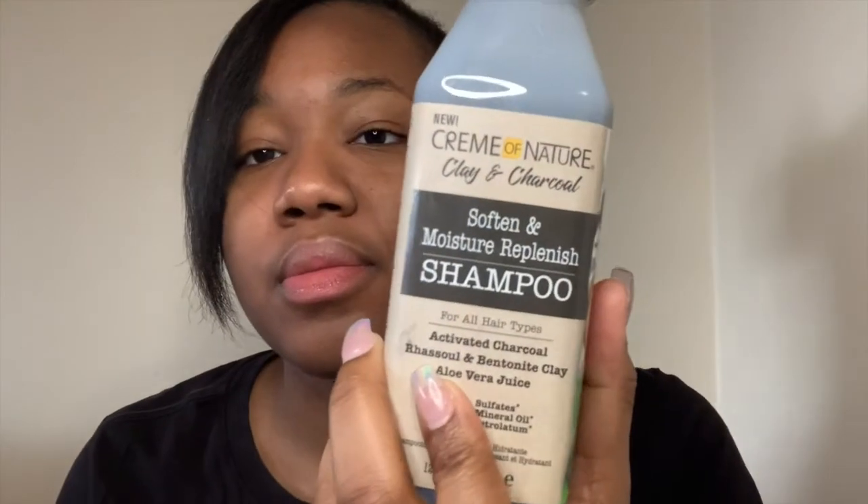Then I use this — it's the conditioner and shampoo. I use this all the time. This right here is my crack — this is 4C people's hair crack. This Cream of Nature works and it smells so good.